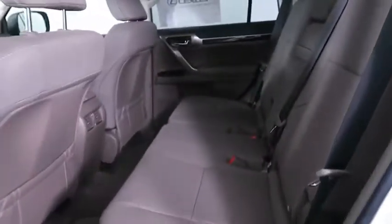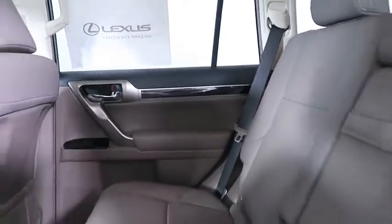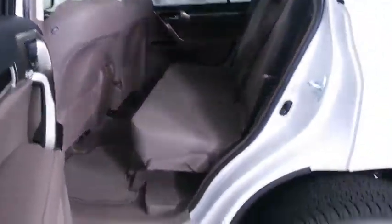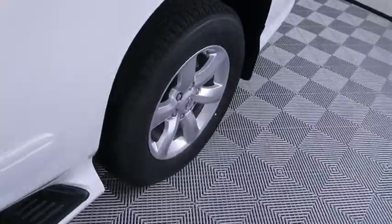Leather-wrapped steering wheel, adjustable steering wheel, power steering, four-wheel disc brakes, floor mats, aluminum wheels, keyless start, auto-dimming rear-view mirror, four-wheel drive, cruise control, universal garage door opener.